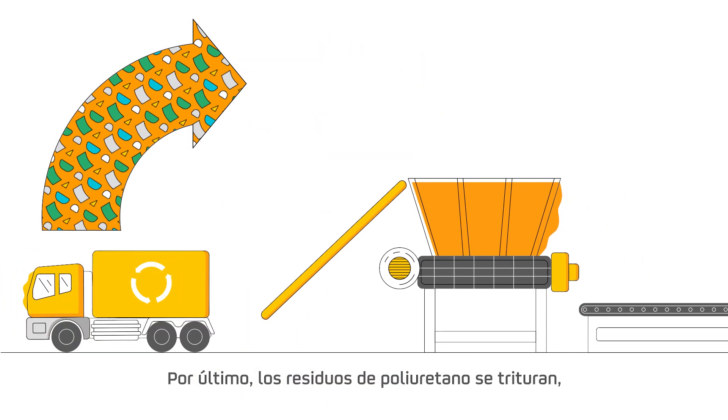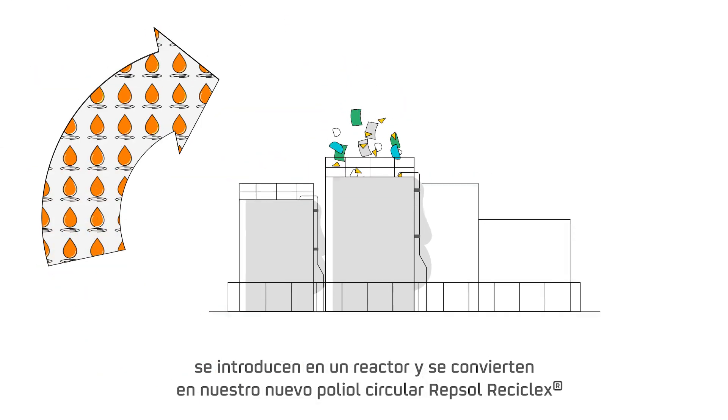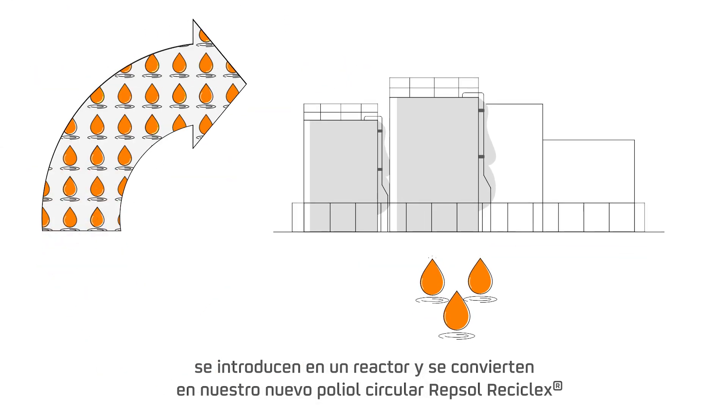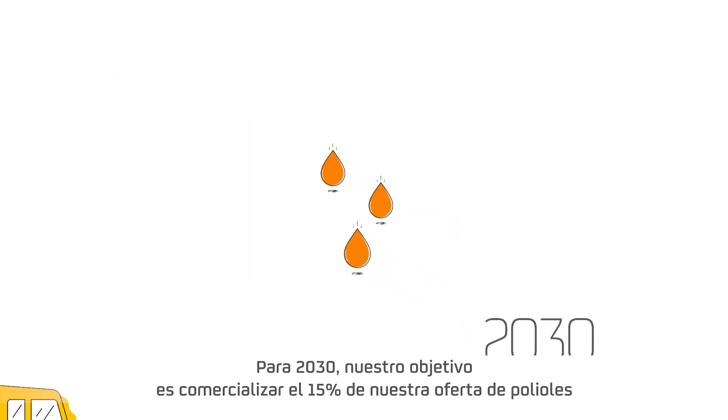Finally, the polyurethane waste is ground, fed into a reactor, and converted into our new Repsol ReciClex Circular Polyol through a chemical process in an acid solution.